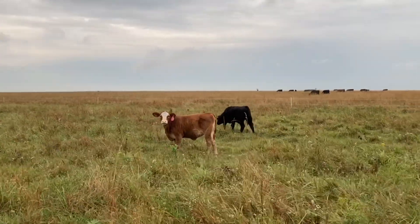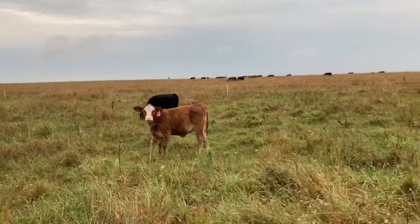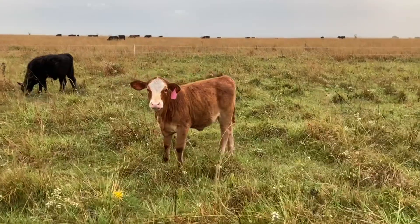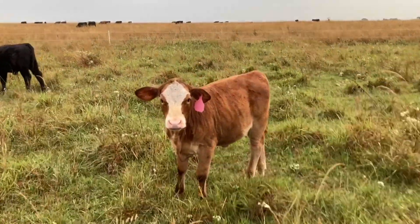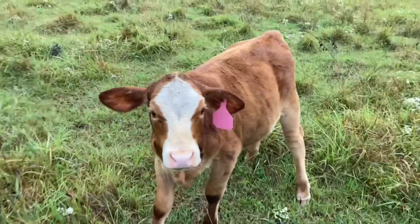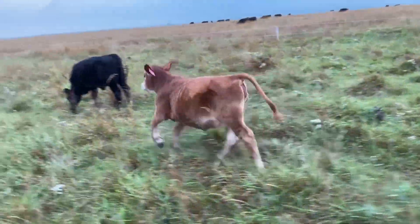Come on girls, you know you're not supposed to be over here. Go on, Mae, go on — you know better.